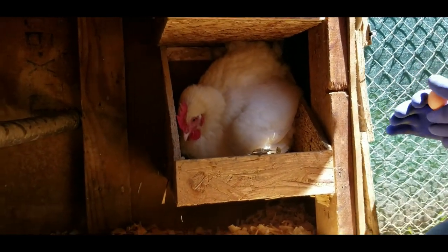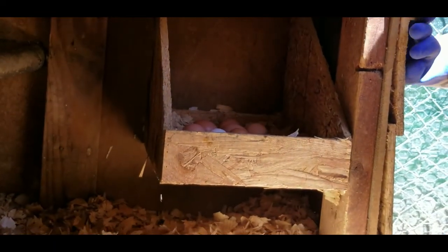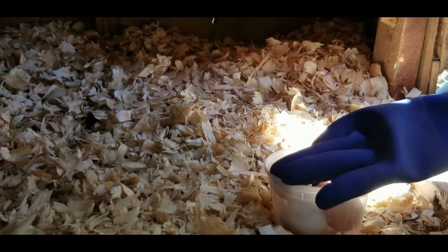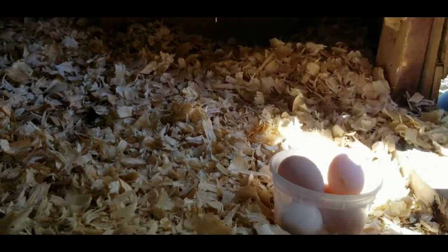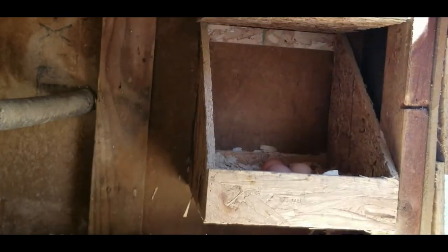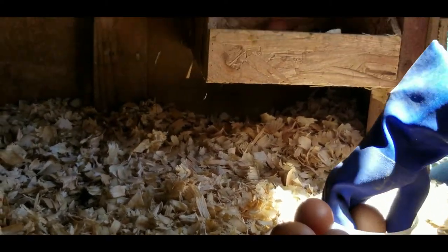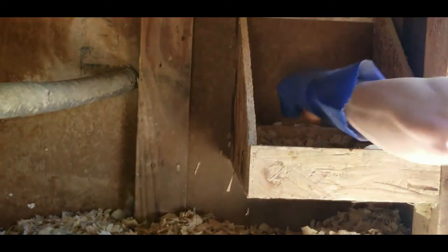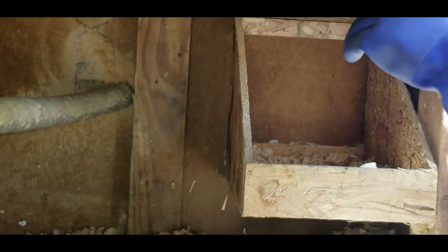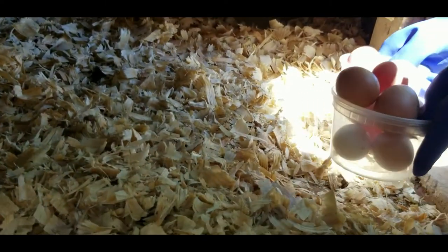We gotta pause the video — I need a container. As you can see we had a lot of eggs. We got four, five, six, seven, eight, nine, ten, eleven, twelve, thirteen. We got thirteen eggs — mama was protecting a lot of eggs.